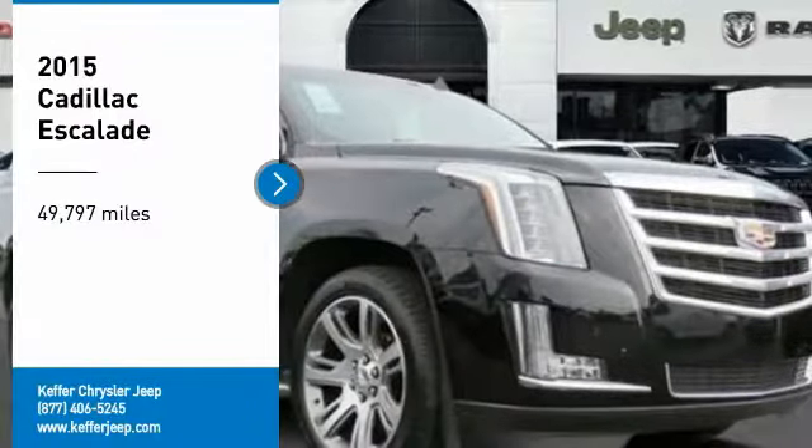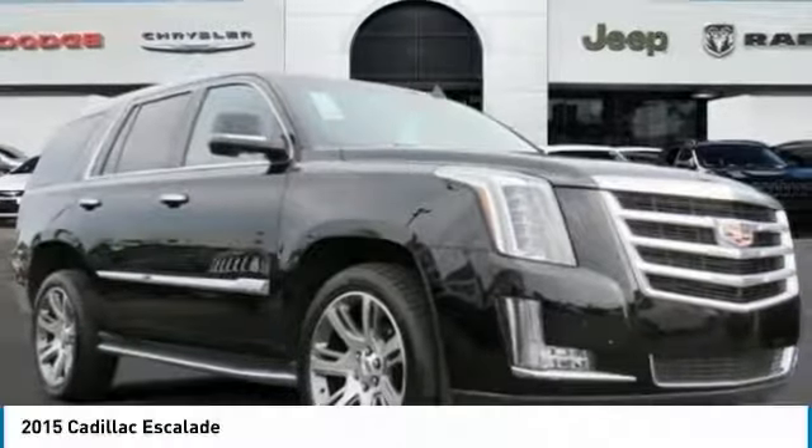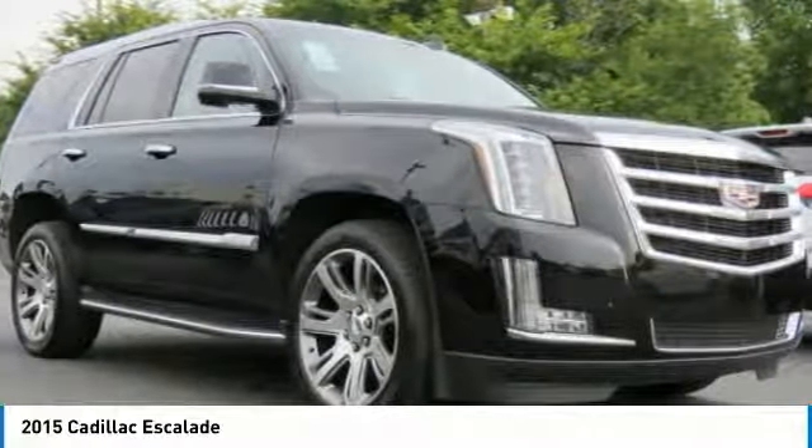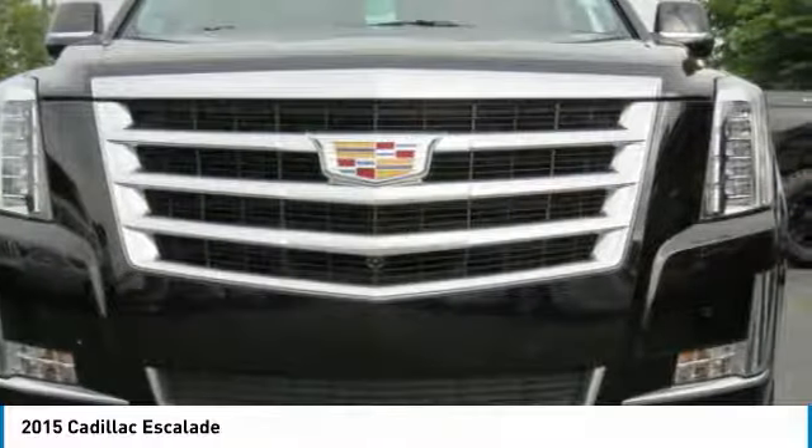Looking for the right vehicle? Check out the 2015 Escalade. A full-size luxury SUV, the Cadillac Escalade stands for A-list style.